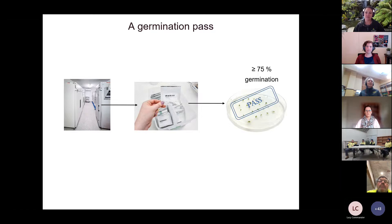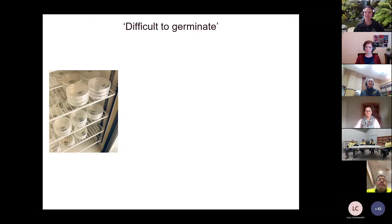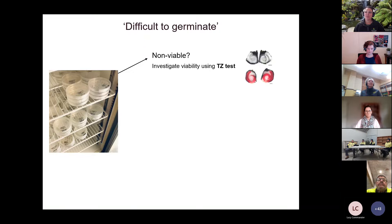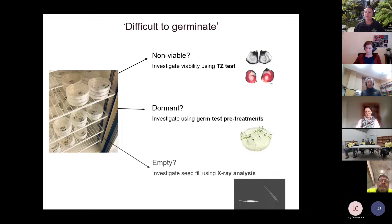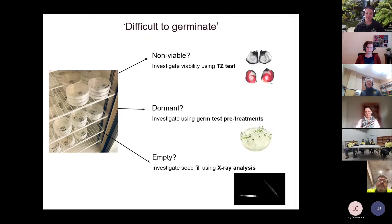We have about 300 new collections coming in every year and that's always growing, so we do need to prioritise where we spend our time. If we can't achieve 75%, we're in a scenario where we have seeds that are difficult to germinate and we wonder why. The seeds might be non-viable — investigable using tetrazolium testing — they might be dormant, or they might be empty, where x-ray analysis is an option. We use all of these methods together to make informed decisions about our collections.